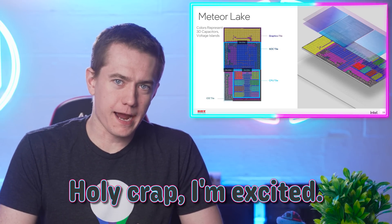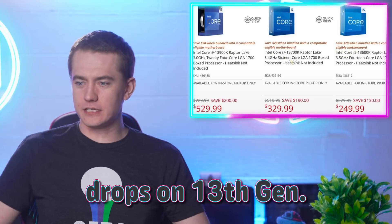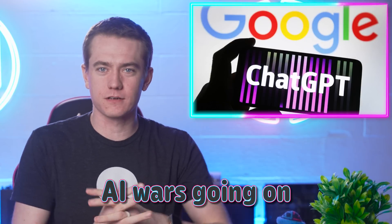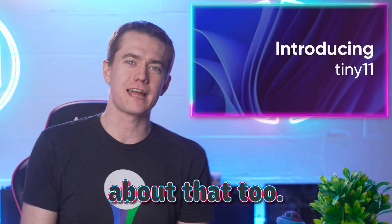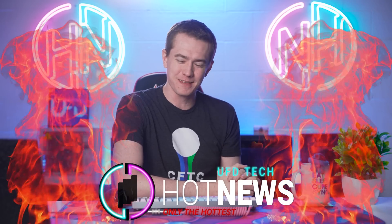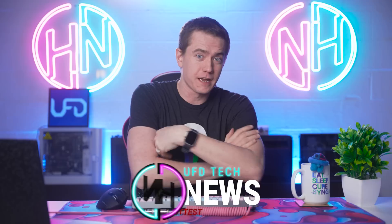Intel's 14th Gen — holy crap, I'm excited. Also excited about the price drops on 13th Gen. What the heck is going on? Google's getting me excited with the AI wars, and you want a small Windows 11? Let's get you excited about that too. I'm your Brett host. We're going to get into the hottest tech news on the internet, but we're going to be talking about the things that's making me forget things, and that's the fact that Intel's looking really freaking good.